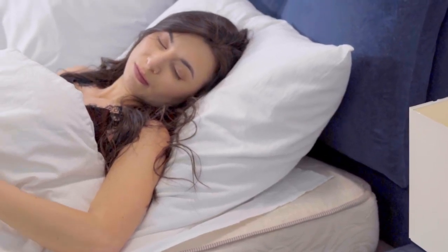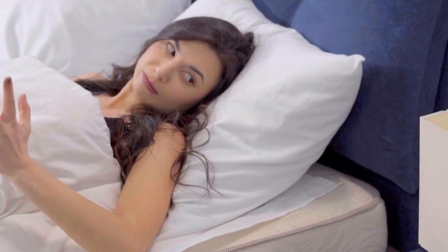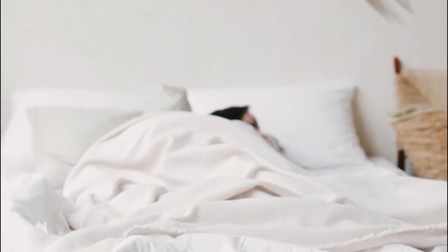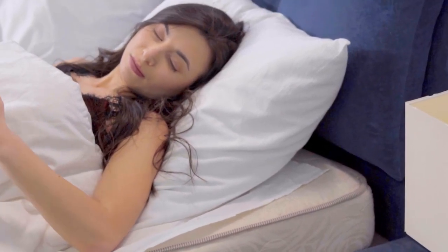There are two main weave styles used for sheets: percale and sateen. For this particular list, I'm focusing on the best sateen sheets. The sateen weave is a weave style that makes sheets feel very soft and aren't as crisp as their percale counterpart. Let's start this video with the top 4 best sateen sheets.